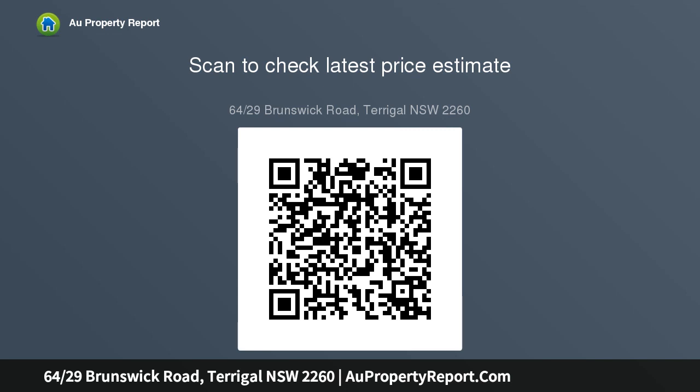Please note, the official title on contract is Unit 644, 1-55 Terrigal Drive, Terrigal. Grand cathedral ceilings complemented by floor to ceiling...